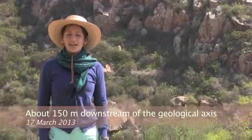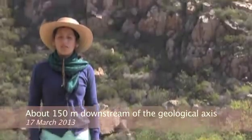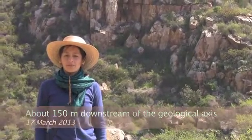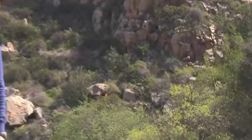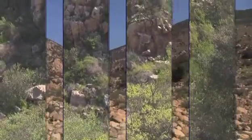Here I am standing on top of a rock about 150 meters downstream of the geological axis of Santa Rosa 1 Canyon. From here, the Guadalupe Creek goes to the Santa Rosa 2 Canyon and exits to the Pacific Ocean at La Mission.